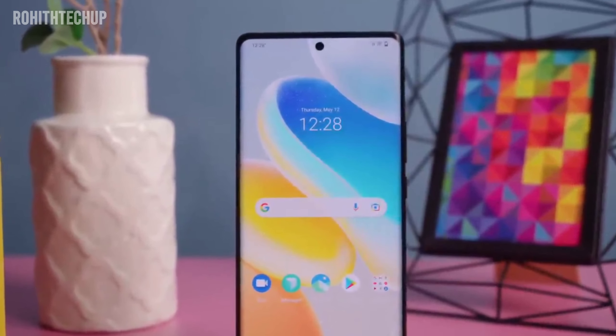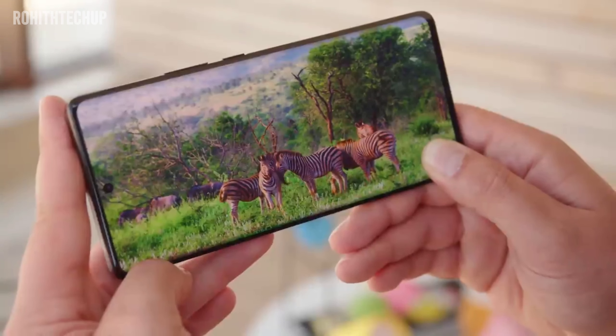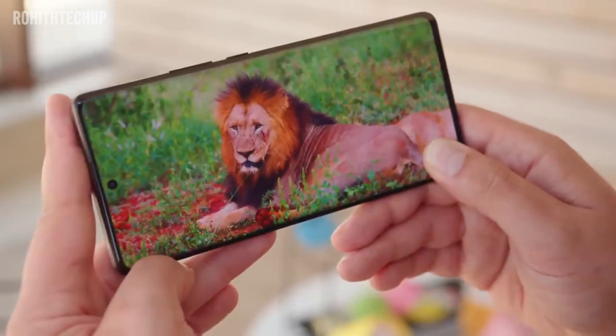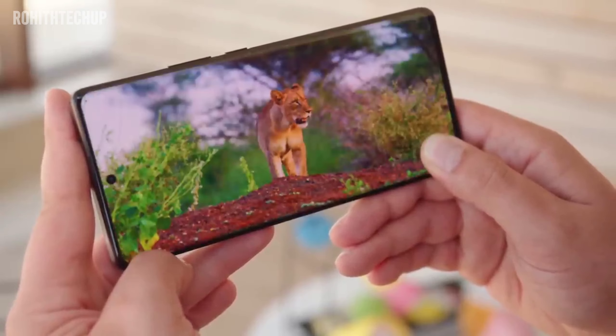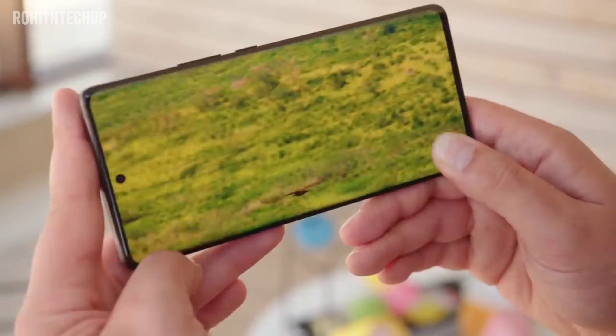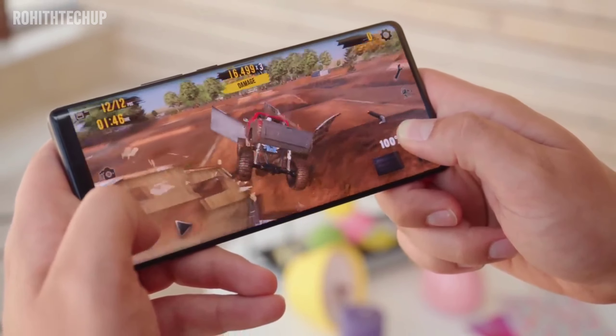So, we have the MediaTek Dimensity 8100 Max processor and a 3D curved AMOLED display with 16GB high-end RAM. This is the main feature highlight of the Oppo Reno 9 Pro at this price tag.